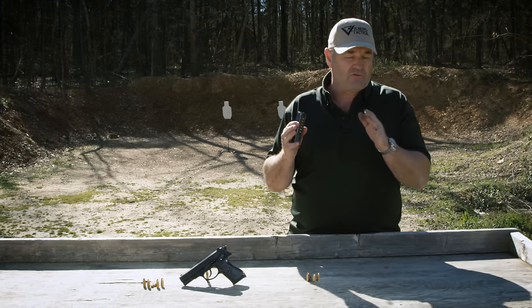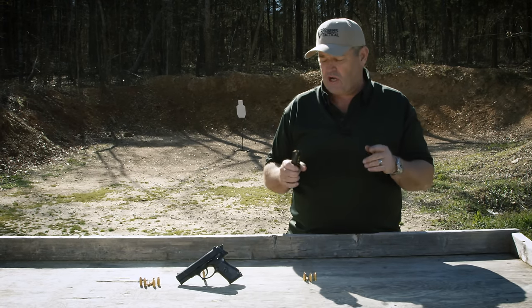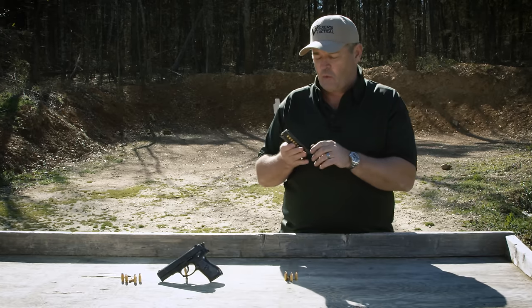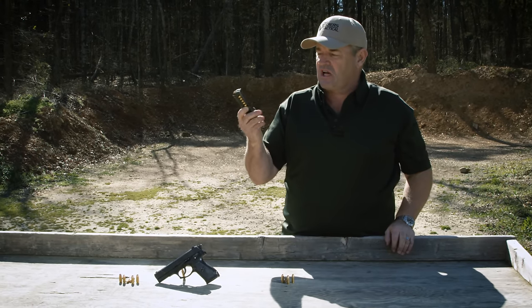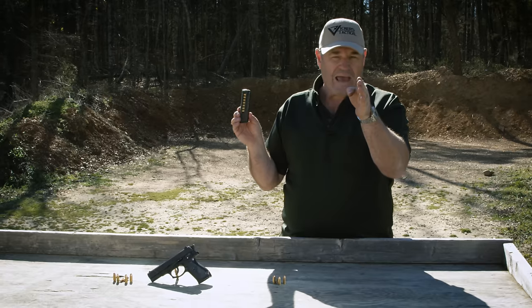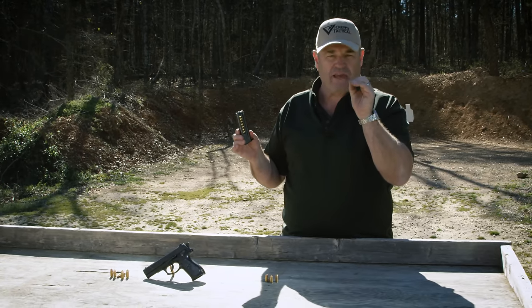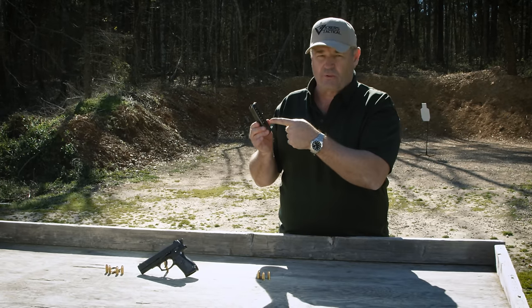Very unique for a handgun. Very few handguns have that feature, and it requires some internal design changes to accommodate it. Now one of the things they did, they left the sides open like you'd see on a Makarov mag. Bad idea — a soldier drops it in the field, it's virtually impossible to keep the magazine clean. This is not a good approach.